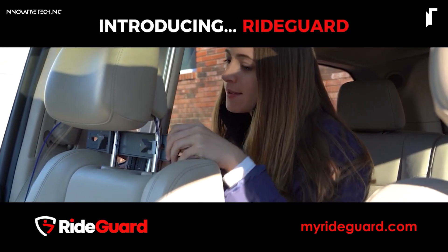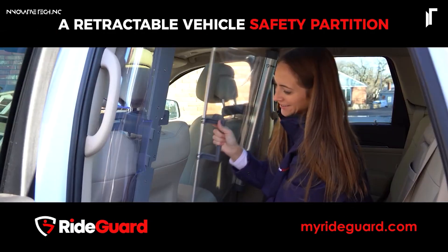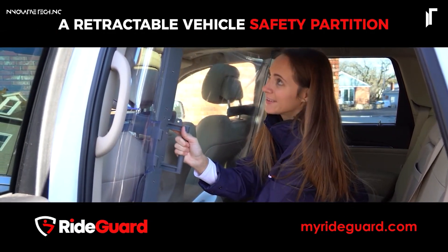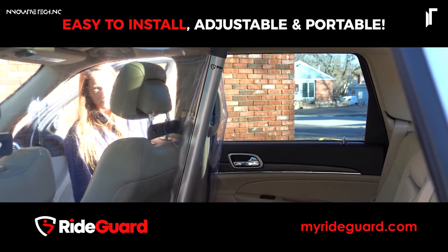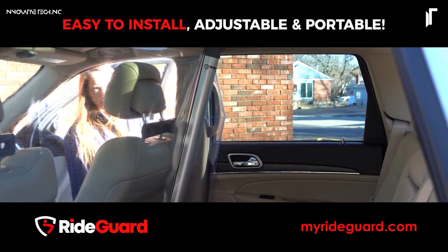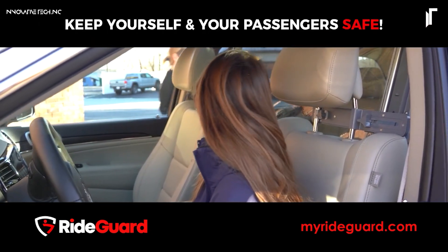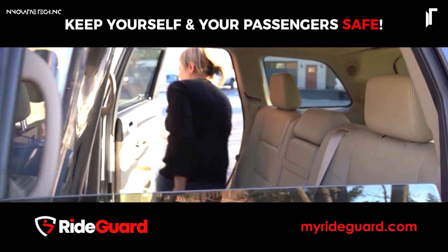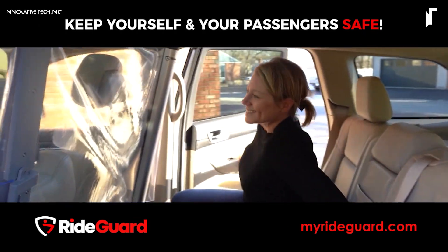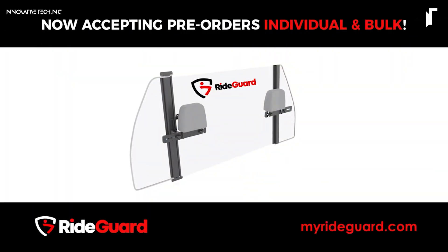Its in-app emergency assistance function is always on standby, facilitating immediate help when needed, and iRideGuard's commitment to security doesn't stop there. It extends to continuous background checks, ensuring driver reliability and passenger confidence. With these comprehensive safeguards, iRideGuard transforms routine rides into secure, worry-free journeys, uniting advanced tech with essential peace of mind from start to finish.